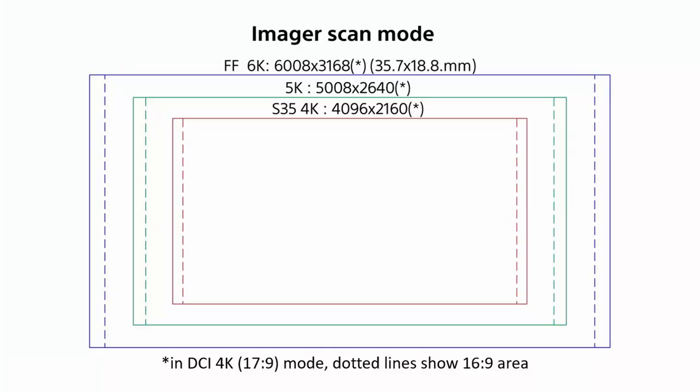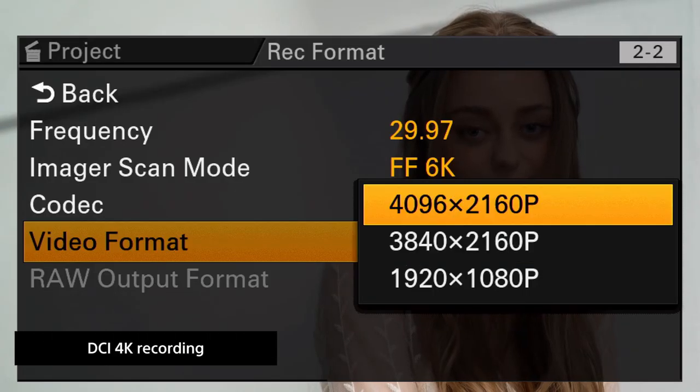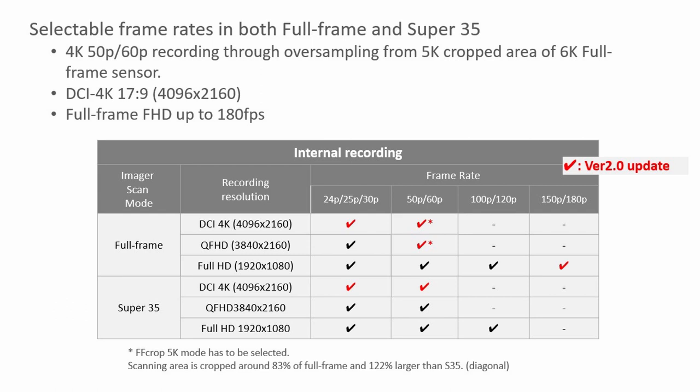It's like right in between the two — 83% of full frame and 122% larger than Super 35. That's a nice compromise. Everything with the asterisk that says full frame 50 and 60P frame rates is because of the 5K crop. Previously we were limited to only QFHD in full frame; now we get DCI up to 30P in full frame as well as Super 35. We can go to 120 when in full HD for both full frame and Super 35 crops, so you have both those angles of view in different resolutions without having to worry about changing the lens if you change the format.